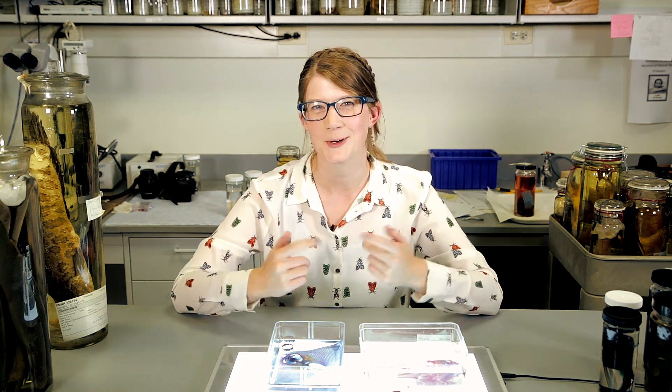Hey! I'm hanging out in a lab in the fishes collection. We just filmed an episode here, and now we're gonna film another one. Guess what it is? It's Ask Emily. Spoiler alert, you already read the title. Okay, here we go!